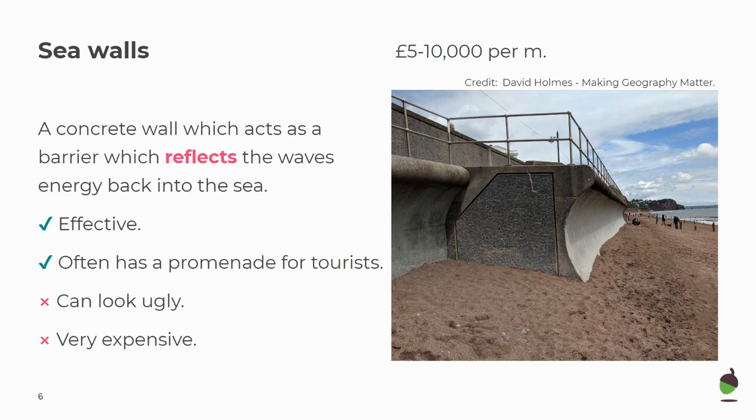Previously, because sea walls reflect the waves' energy back to sea, there was still a very powerful backwash and that powerful backwash tended to erode the base and the foundations of the sea wall, which was called scouring. This means that sea walls need maintenance about every 10 years.